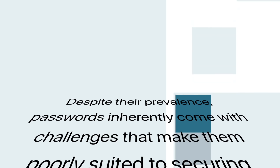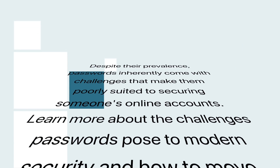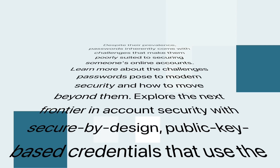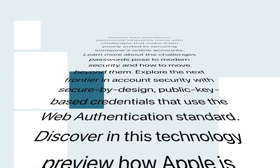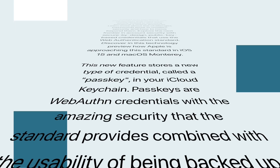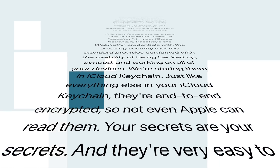Learn more about the challenges passwords pose to modern security and how to move beyond them. Explore the next frontier in account security with secure-by-design, public-key-based credentials that use the WebAuthentication standard. This technology preview shows how Apple is approaching this standard in iOS 15 and macOS Monterey. This new feature stores a new type of credential called a passkey in your iCloud Keychain. Passkeys are WebAuth credentials with amazing security, combined with the usability of being backed up, synced, and working on all of your devices — stored in iCloud Keychain, end-to-end encrypted, so not even Apple can read them. Your secrets are your secrets.